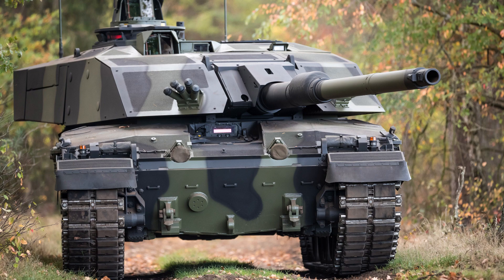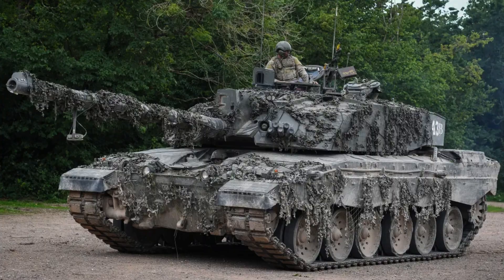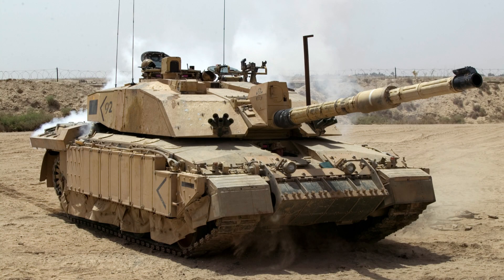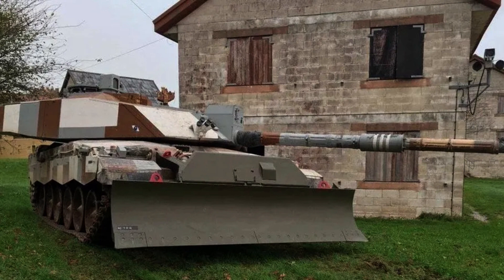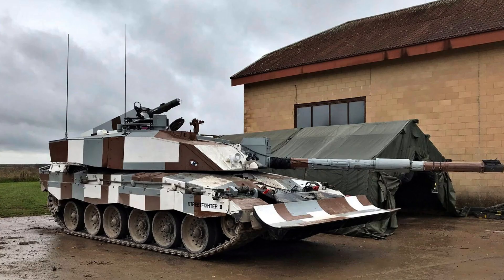The tank's suspension system is hydropneumatic, providing excellent off-road performance and the ability to adjust ground clearance as needed. With a ground clearance of half a metre, the Challenger 2 can navigate challenging terrains with relative ease. To support its operations, the tank carries a fuel capacity of 1,592 litres, allowing for extended missions without frequent refuelling.